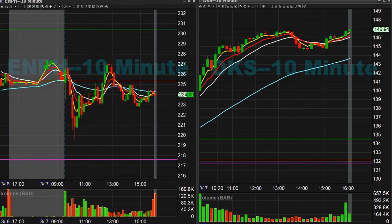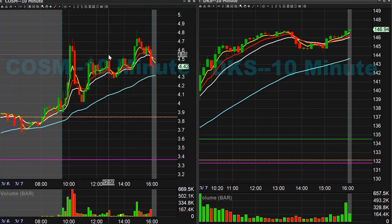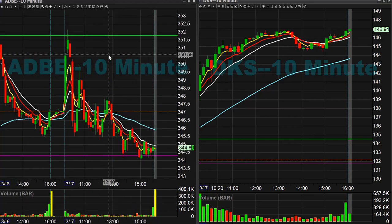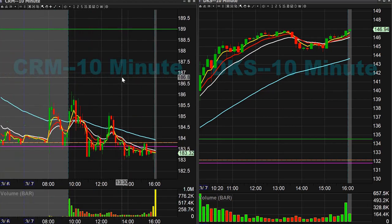EMPH was a long out the gate — that ended up failing on that one. COSM long idea which ended up being about a 40-cent move — nothing crazy but still not half bad. Adobe was a short scalp idea and that ended up being one point to the downside. And that is it on the equity side.